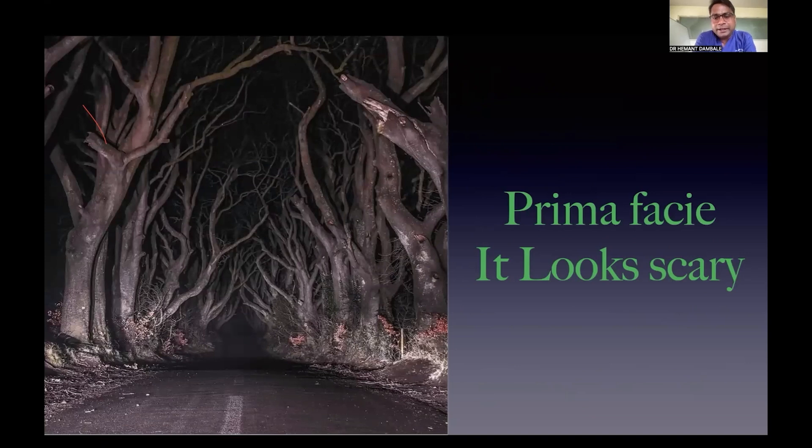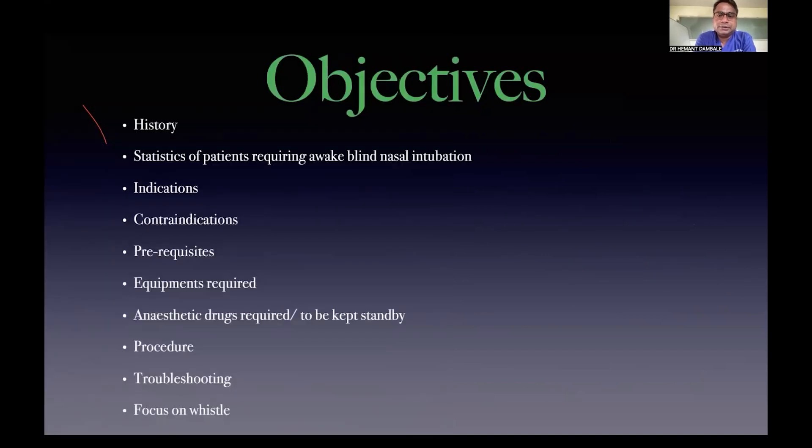Prima facie, awake blind nasal intubation looks scary, but as the saying goes, a difficult journey often leads to a beautiful destination. So here we start.